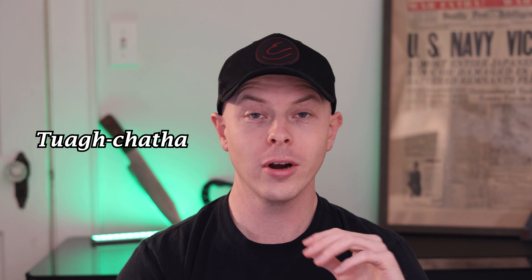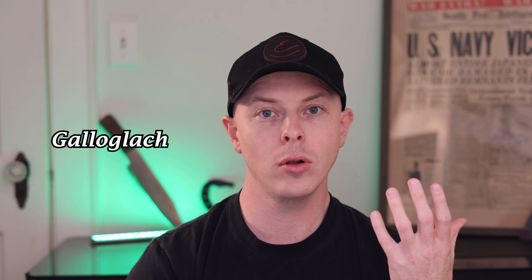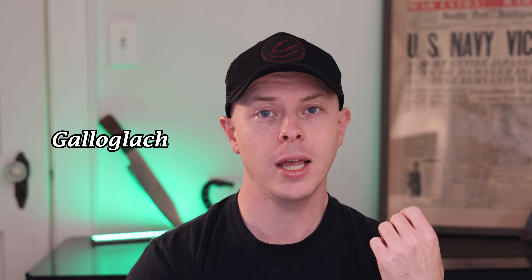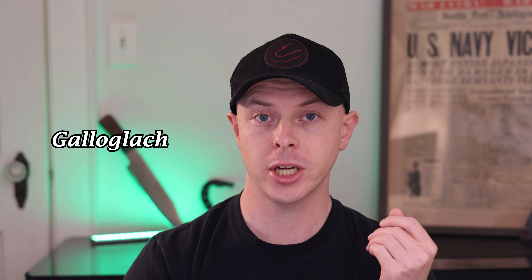The Lochaber Axe is also known as the Tuagh-catha — no doubt I pronounced that incorrectly — or, if you're American, the Thwag-cha-fa, which means Battle Axe in Scottish Gaelic. It was also known as the Gallowglass or Gallowglass Axe in Irish Gaelic, which literally translates to Foreign Warrior Axe.